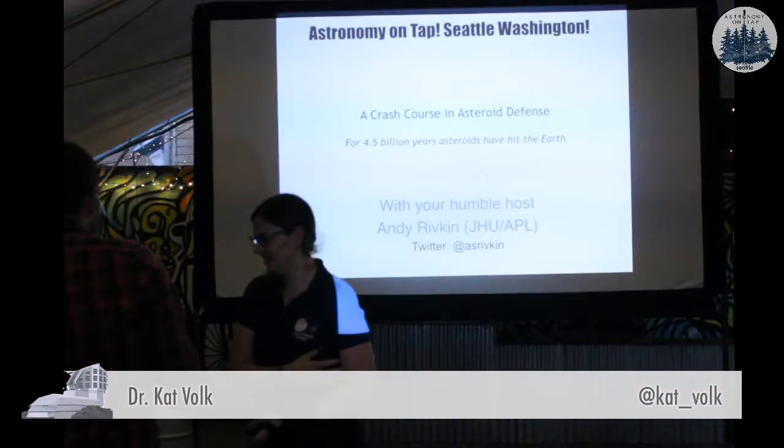And our last speaker wants you to know that he's completed the Kessel Run in less than nine parsecs. Please join me in welcoming Andy Ripken.